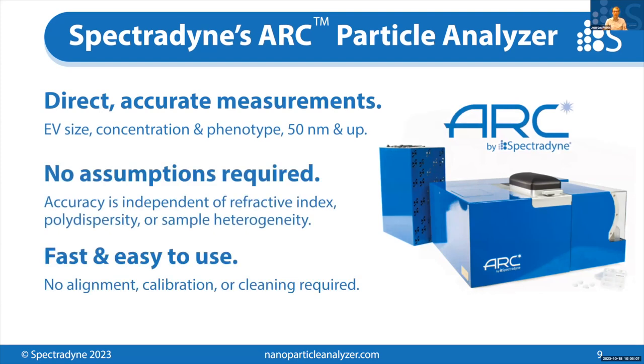This is Spectrodyne's second product, the Arc Particle Analyzer. It delivers direct and accurate measurements of EV size, concentration, and fluorescence-based phenotype, starting at around 50 nanometers and up. Importantly, this technology requires no assumptions about your sample — its accuracy is independent of refractive index, the sample's polydispersity, or the heterogeneity of the sample in terms of size or other physical properties. Finally, it's fast and easy to use: there's no alignment, calibration, or cleaning required in order to operate this instrument regularly.